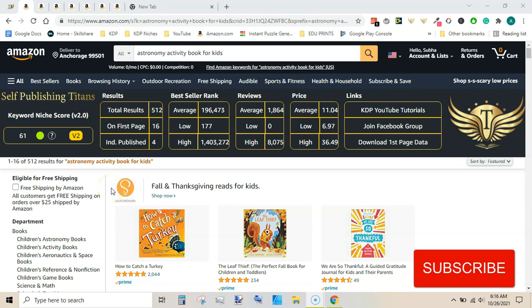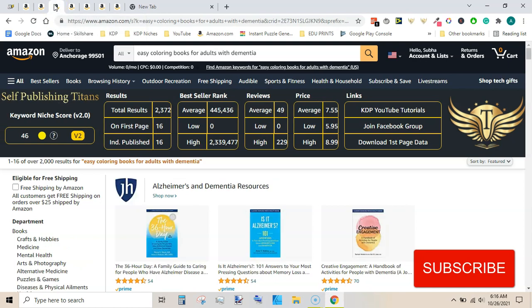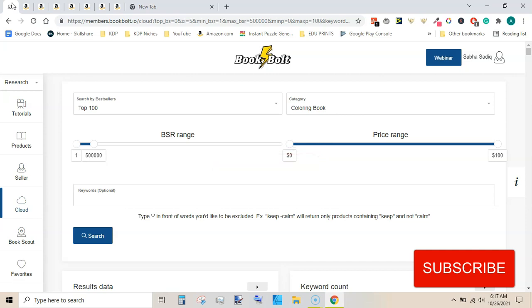How to find profitable niche KDP. This niche has a 61 keyword niche score. The other one has 50 keyword niche score - autumn coloring book for adults. This easy coloring book for adults with dementia has 46 keyword niche score, and there are more niches to explore. Hi, this is Swamalik, and in this video I am going to share with you a way to find niches easily for KDP low content books.